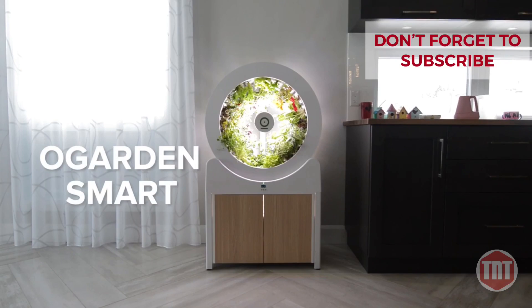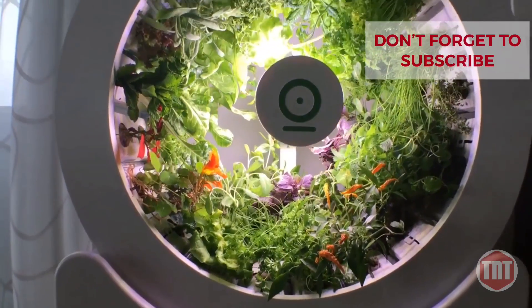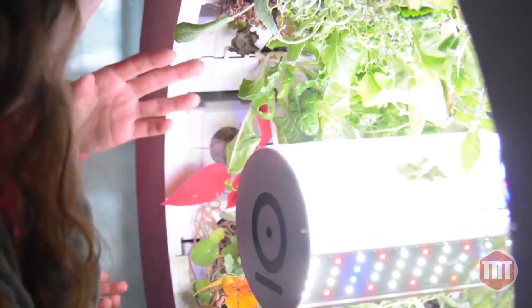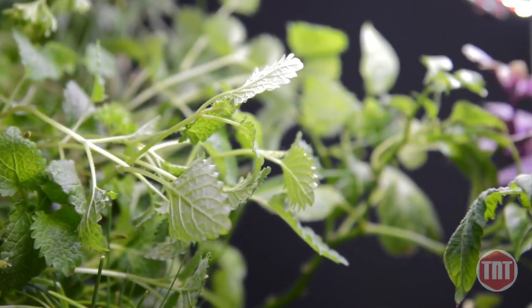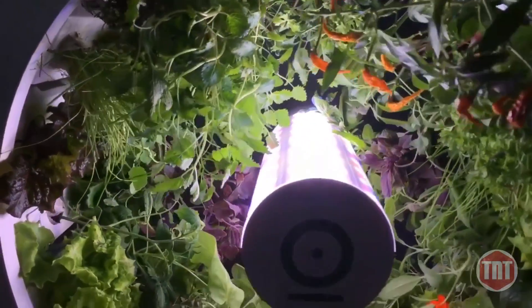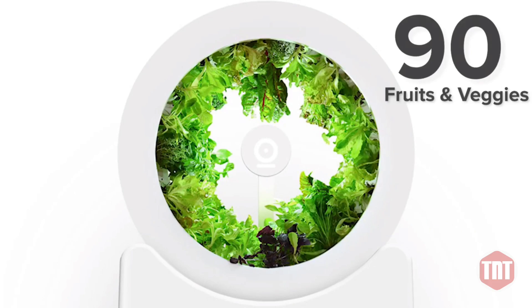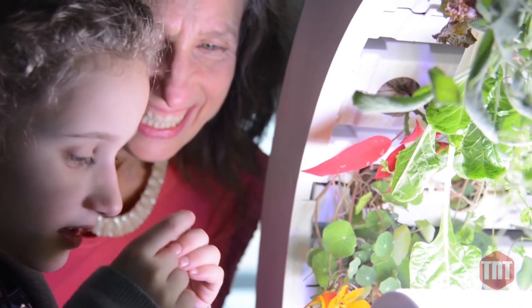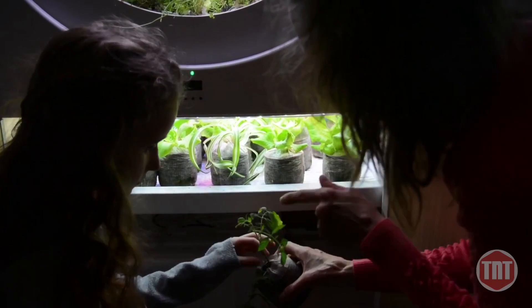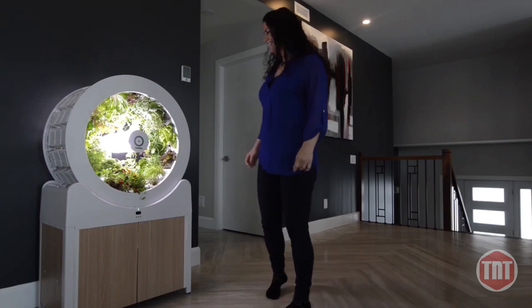Say hello to Ogarden Smart, the future of indoor gardening. Ogarden Smart is an indoor gardening system that allows you to grow fresh produce at home. Unlike most indoor gardening systems, Ogarden Smart can grow up to 90 fruits and vegetables simultaneously, significantly supplementing your grocery shopping in a way that no other indoor gardening system has done before.